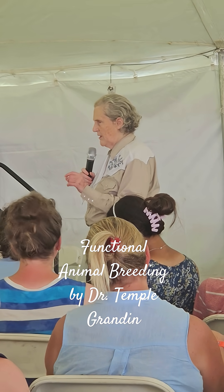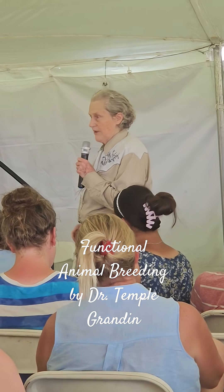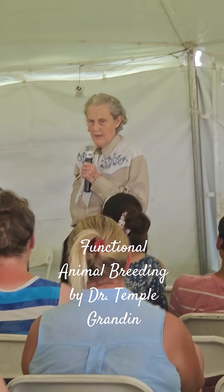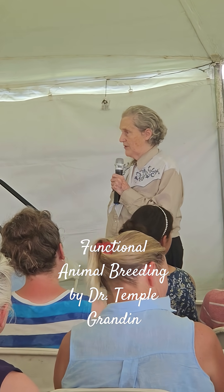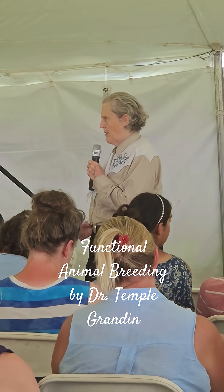We need to be breeding animals that function, and then we can give them a good life. My approach to animal welfare is that we need to be giving an animal a life worth living. If you've got sore feet and legs, is that a life worth living? Probably not. Another thing is conserving rare breeds — I think that's important. You can get a hold of the Rare Breeds Conservancy and maybe have a rare breed of something.